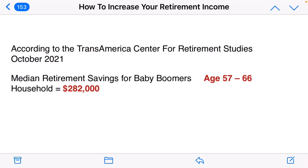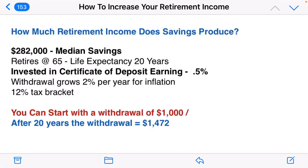According to the Transamerica Center for Retirement Studies, the median retirement savings for baby boomers age 57 to 66 is $282,000 for a household. How much retirement income does savings produce? We're going to convert that $282,000 median savings into income. Keep in mind many people have saved more and many have saved less — that's the median, right in the middle. We're also going to compare investing in a certificate of deposit versus a stock index fund.